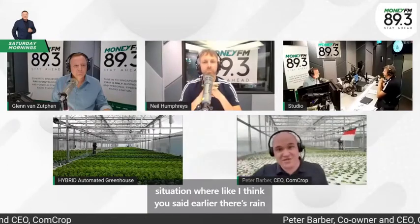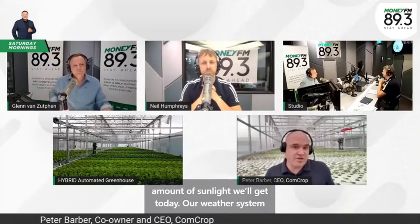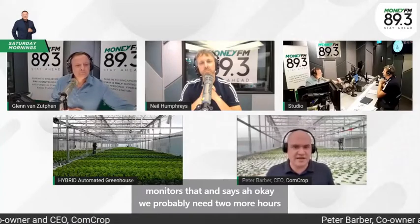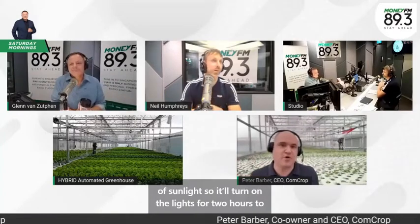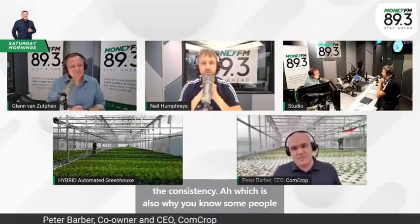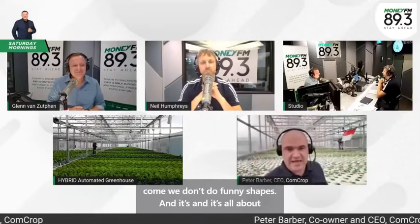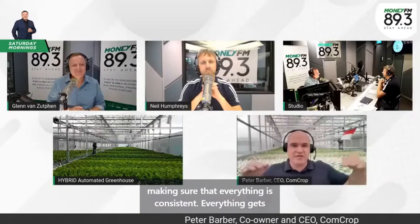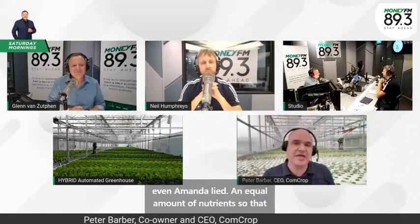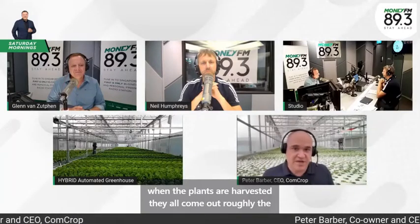If we find ourselves in a situation where there's rain and dark clouds reducing the amount of sunlight, our weather system monitors that and says we probably need two more hours of sunlight — so it'll turn on the lights for two hours to compensate. This is how we keep consistency, which is also why everything is consistent and gets an even amount of light and equal nutrients, so that when the plants are harvested they all come out roughly the same size for the supermarket.